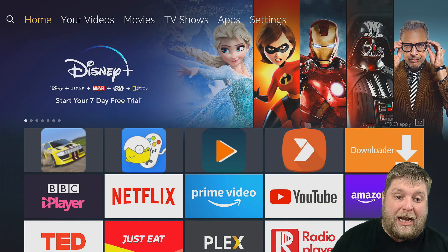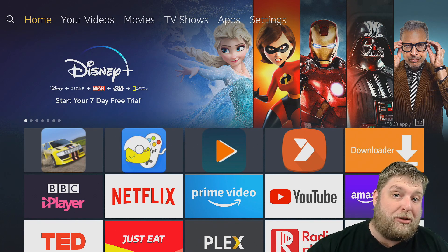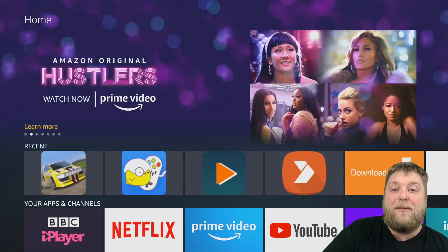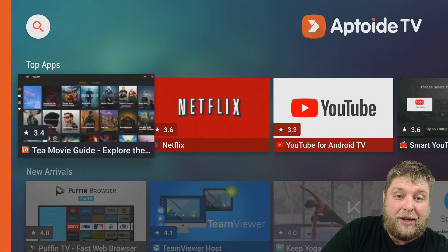Quickly, the gamepad I was using in that clip was the IPEGA gamepad. I will leave a link in the description down below if you are interested in one of those. But yes, I got that from the giant app store that we are on about.